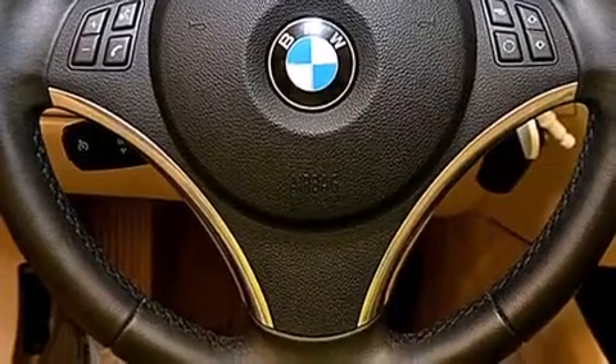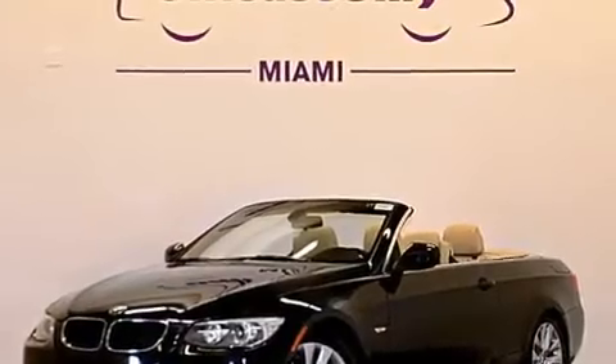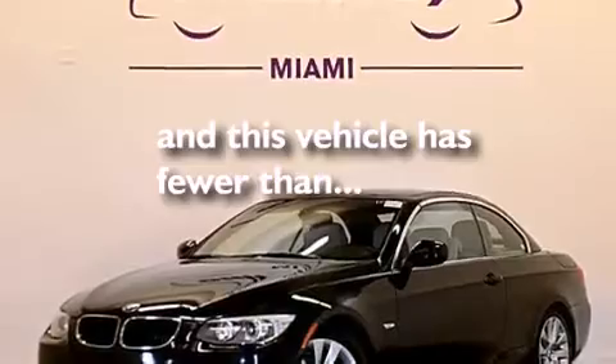BMW individual composition, rear curtain airbags, a service level indicator, a pass-through rear seat — and this vehicle has fewer than 46,000 miles on the odometer.